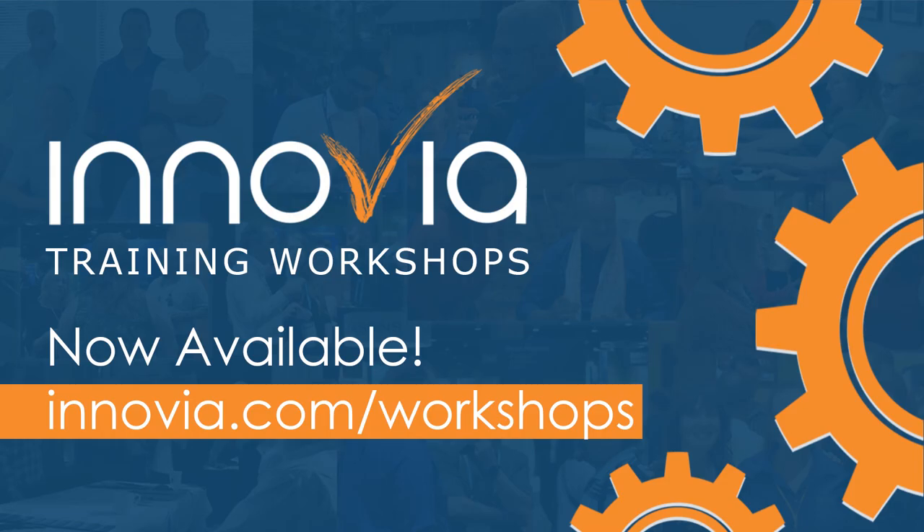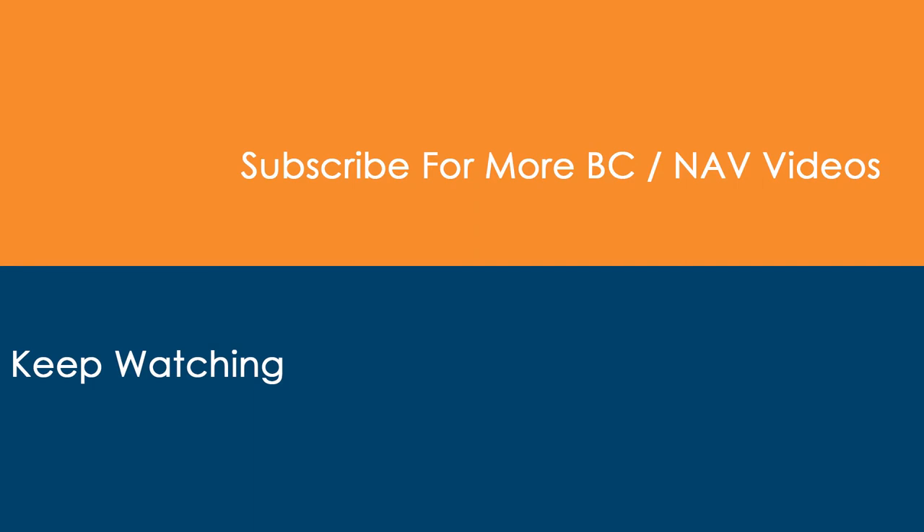We have started a new round of training workshops for you and your team members. Visit our training workshop page at anovia.com/workshops for more information and to register for the training workshop that fits your role. Thank you again everyone, and we look forward to seeing you again soon on another Anovia webinar. Take care.